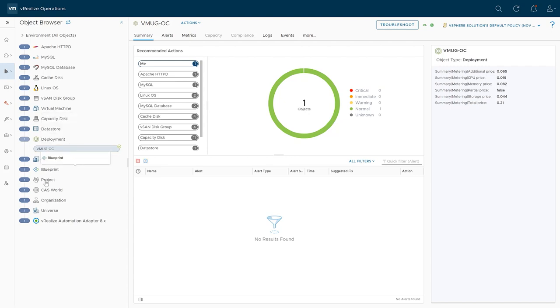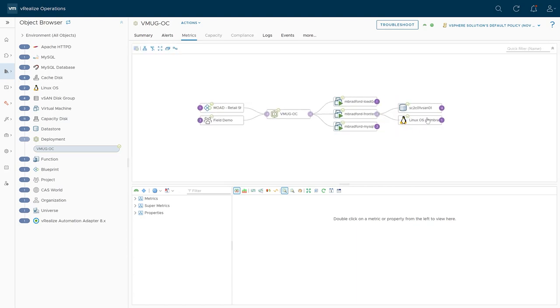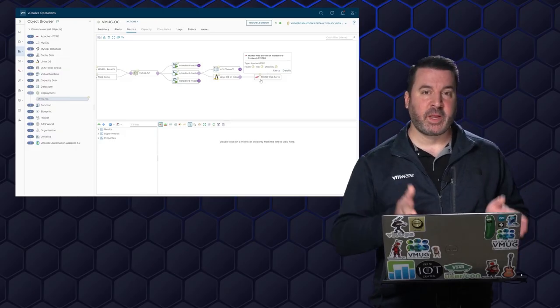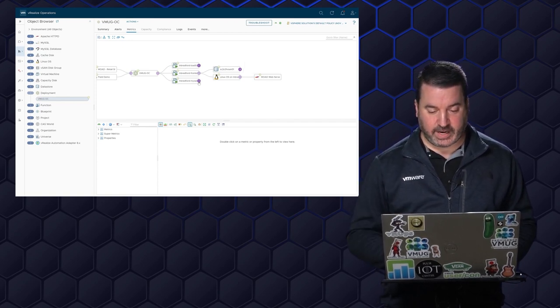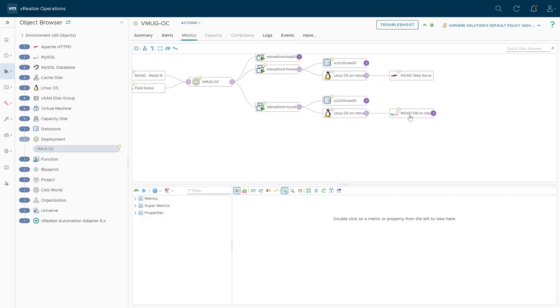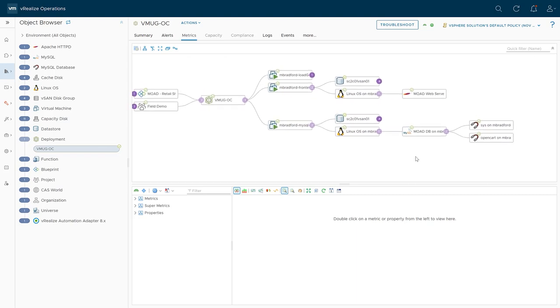Let's go into the VMUG open cart and take a look at everything that vRealize Operations has. We've got the deployment here — we can see the blueprint, the project this deployment is associated with, and three virtual machines: Linux OS, MySQL, Apache. If I go into the metrics view, I can see the deployment right here. I've got our front-end virtual machine — I know it's the front end not only because it's named front end, but because I can see the Linux OS and Apache running on this. Part of this deployment, we're also installing the vRealize Operations Telegraf agent, so we can start doing application monitoring as well.